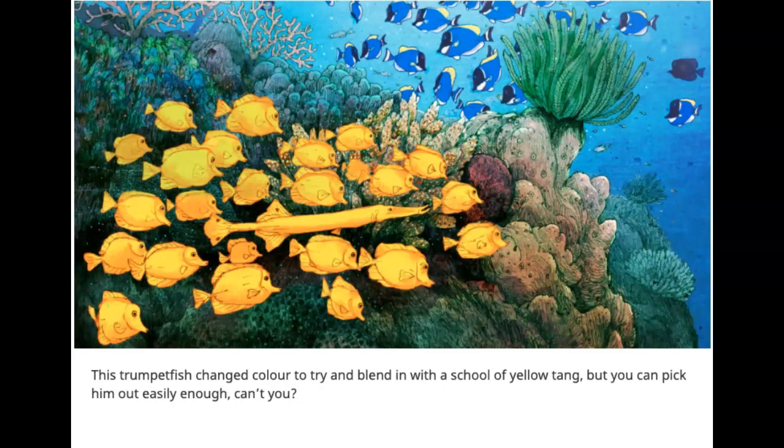The trumpetfish changed color to try and blend in with a school of yellow tang. But you can pick him out easily enough, can't you?